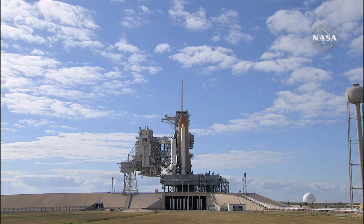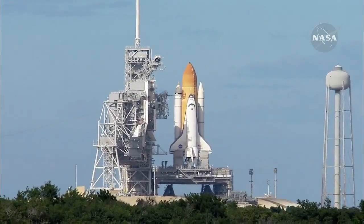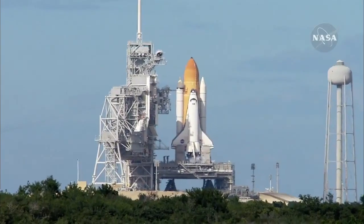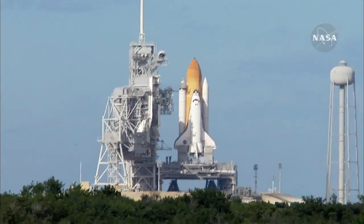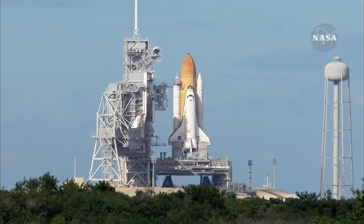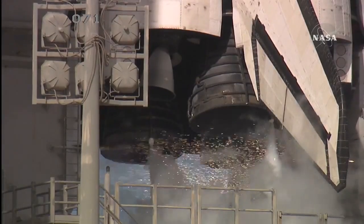Handoff to Atlantis' onboard computers. Atlantis now in control of the countdown. Firing chain is armed. Sound suppression water system activated. T-minus 10.